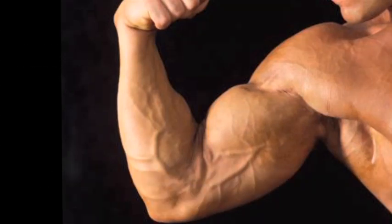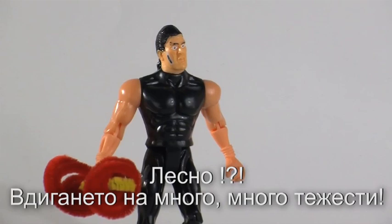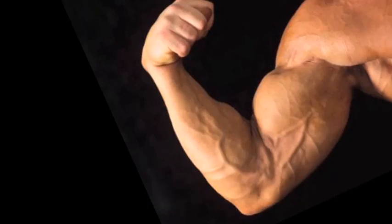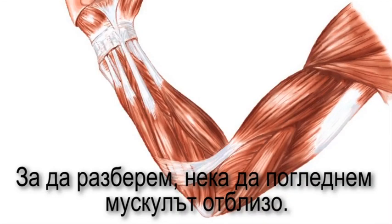What makes a muscle grow bigger? Easy — lifting lots and lots of weights, right? Well, not exactly. That is only part of the process. To understand, let's look at a muscle more closely.